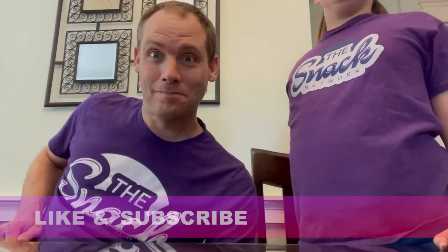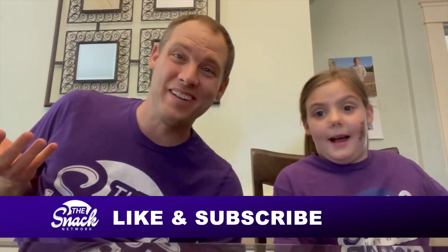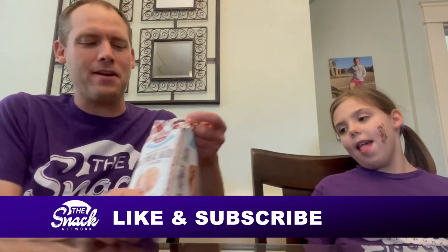Welcome back to Snack Network. I'm Andy. I'm Ellie. And today we're going to be trying some of Matt's Bakeries.